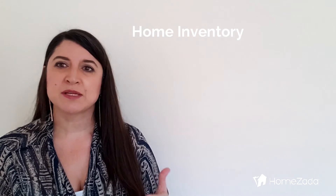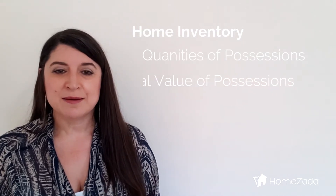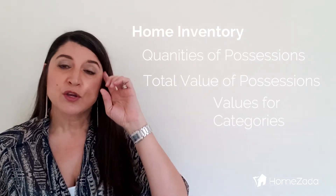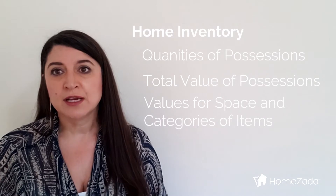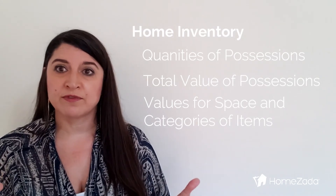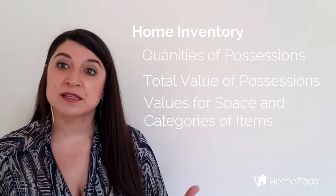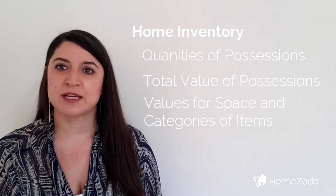The second thing we look at with inventory is knowing the values of these possessions. If you've taken the time to enter estimated values or purchase prices, you can understand exactly what you spent your money on and also understand maybe you don't need extra of those same type of items. The third area is knowing the totals for each space and category of item that you have. You may have more items in a particular space, and that enables you to look at whether you need a special smoke detector nearby, whether you need safety measures, or whether you need to move some things from one space to another.